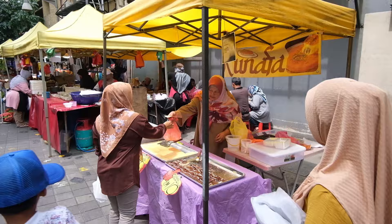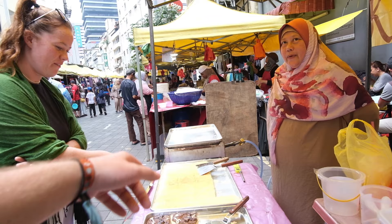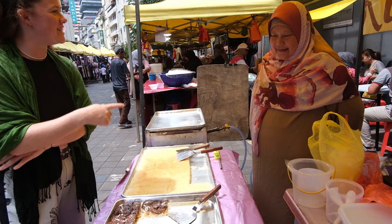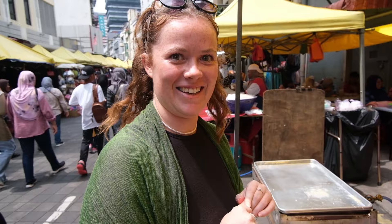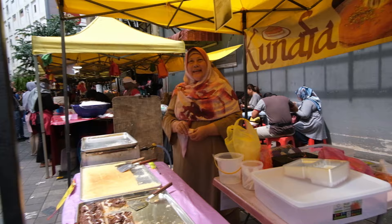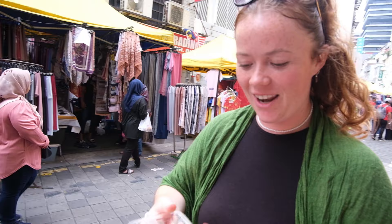I think I've had something like this before — it's like Turkish, right? This one looks amazing, I kind of want to try it. Do you want to get one? Nutella? Yeah, go on! Thank you so much — one big slice, thank you! The first bite of the day, it looks really good. We did pick the biggest square!